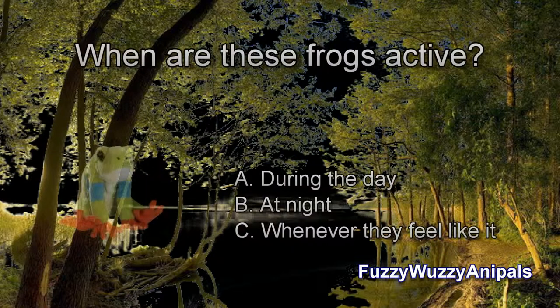When are these frogs active? A. During the day. B. At night. C. Whenever they feel like it.